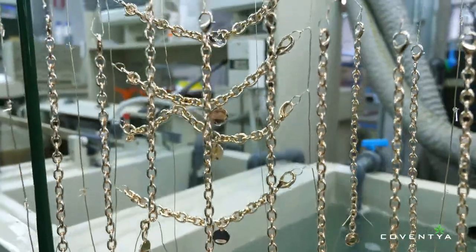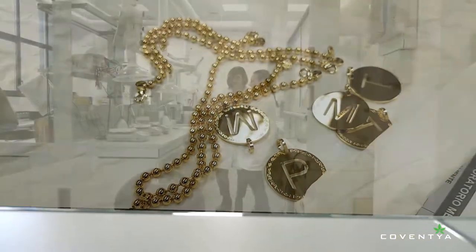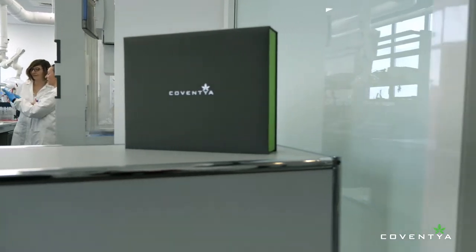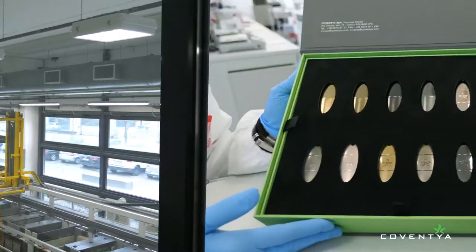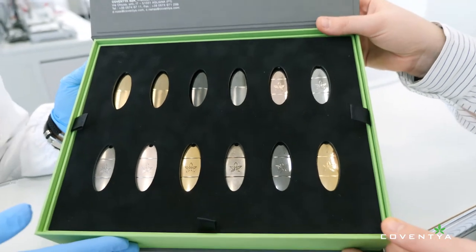Coventya's precious metals processes are unique in the industry. They employ technologies that can keep pace in a swift, targeted manner with the rapid evolutions in the luxury and fashion world, as typified by the new demands for non-allergenic and nickel-free plating requirements.